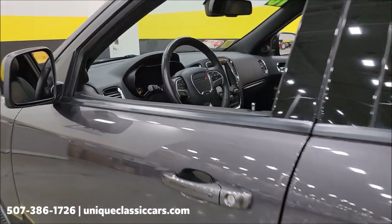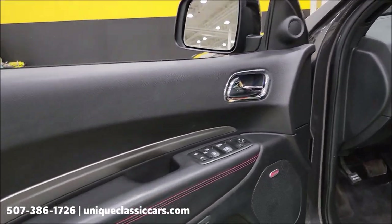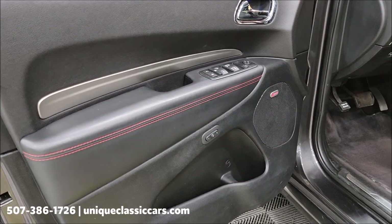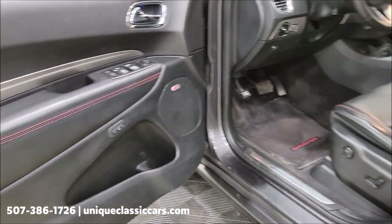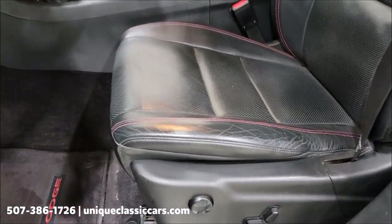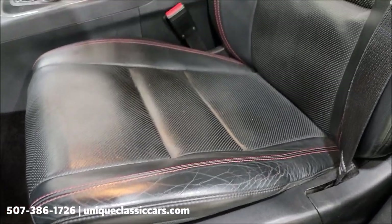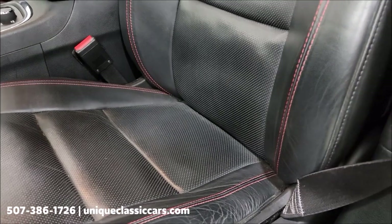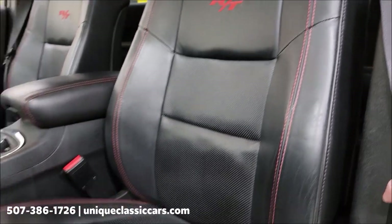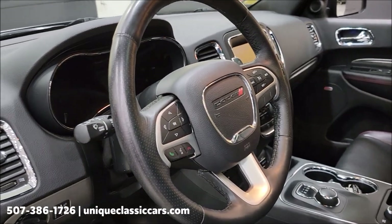Let's take a closer look at the interior. You have all the amenities you'd expect in a modern vehicle: power windows, power mirrors, power locks, memory seating, dual power seats up front. The leather on these seats shows just the typical wrinkles — bolster in good shape — no surprises there. Of course all your steering wheel controls as well.